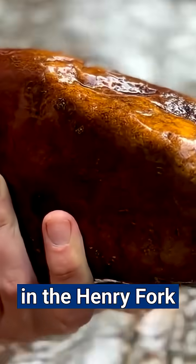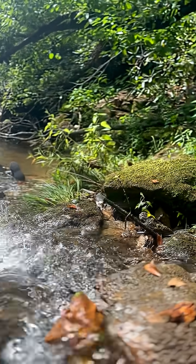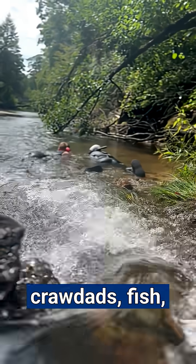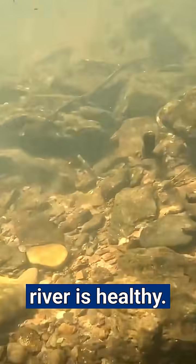She's snorkeling in the Henry Fork River, scouting it out for a future snorkeling trail. Near its source in South Mountain State Park, the water is crystal clear. The guided snorkel tour would get folks up close and personal with crawdads, fish, and other critters like stonefly larvae — all signs that the river is healthy.